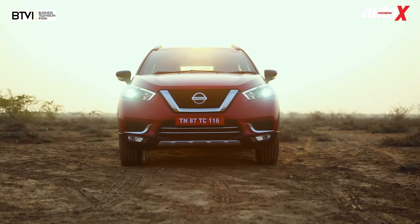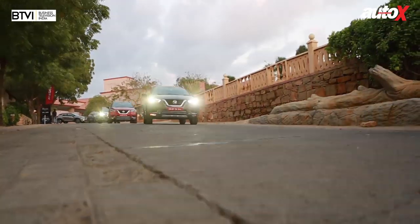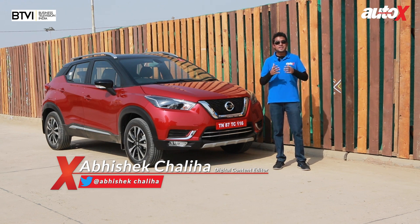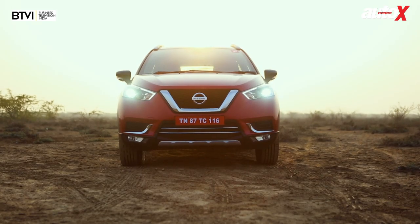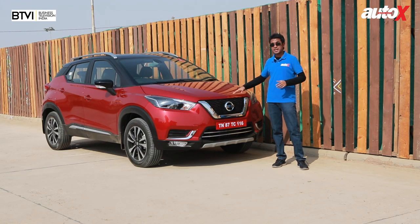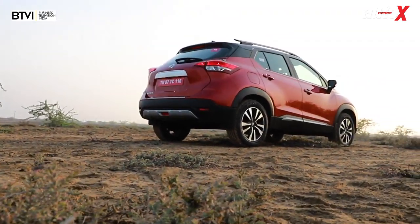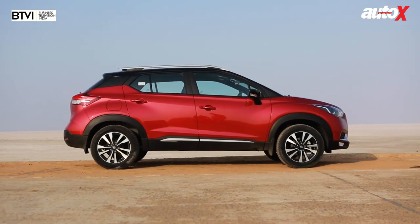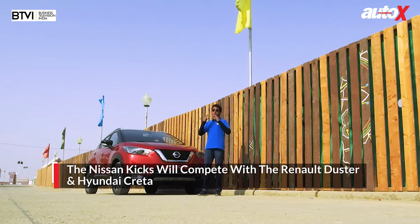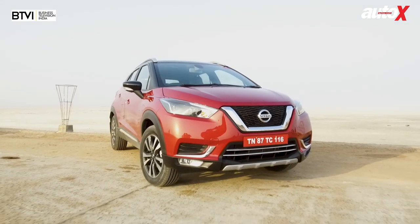Nissan has an aggressive SUV strategy for India and it starts with this — the Kicks. 2018 has been an unusually quiet year for midsize SUVs and crossovers here in India, which is uncanny considering that SUVs are riding a raging demand curve. Nissan has come out all guns blazing with this all-new Kicks for India. This Kicks is very different from its international counterpart — built on a different platform and larger than the international spec Nissan Kicks, meaning it will take on the likes of the Hyundai Creta, the only midsize segment car in the top 10 of India's sales charts.